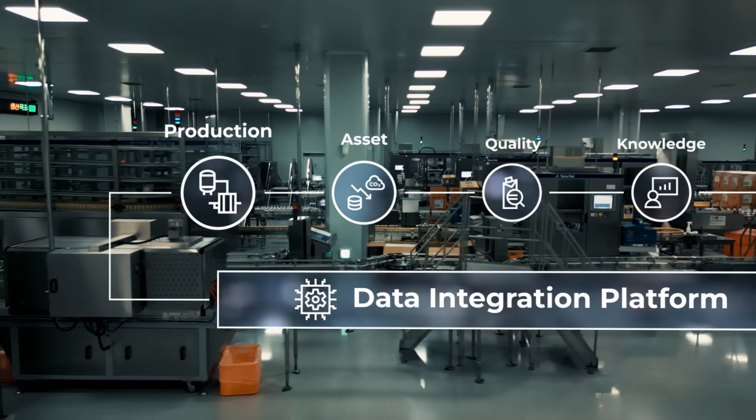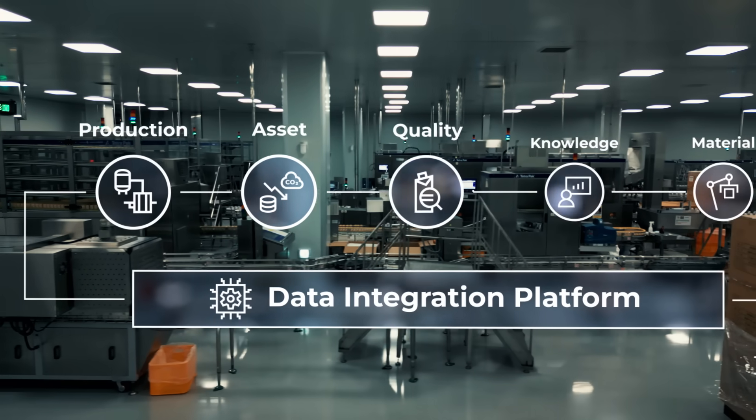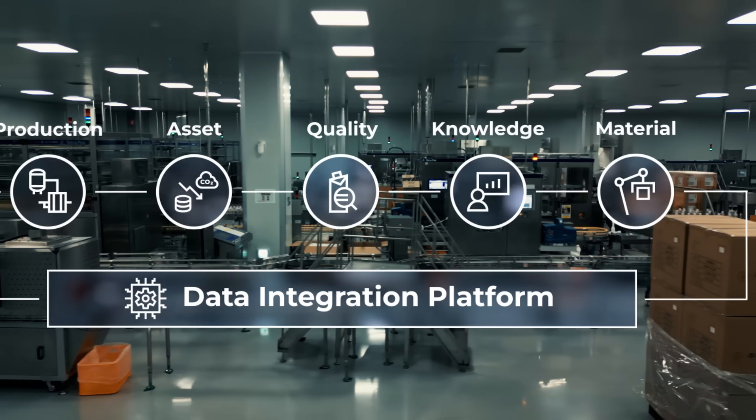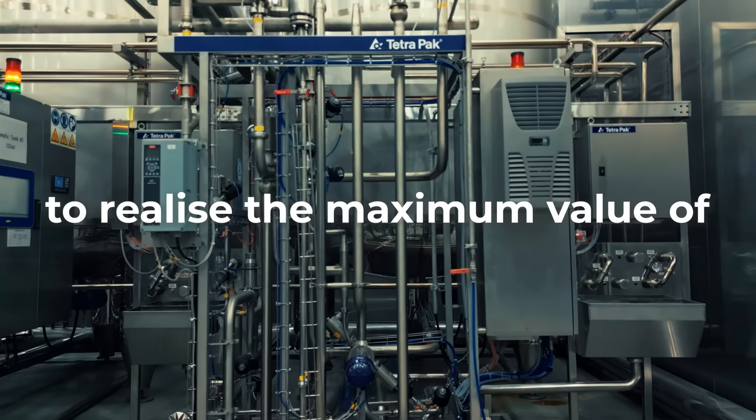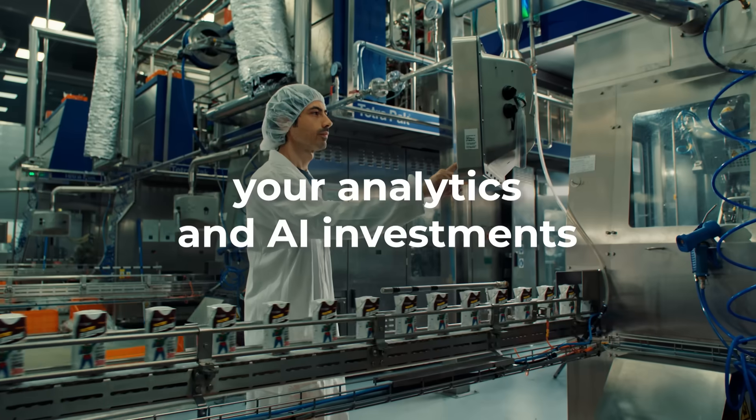From production and asset management, to quality, knowledge and materials. And gives you the critical foundation to realize the maximum value of your analytics and AI investments.